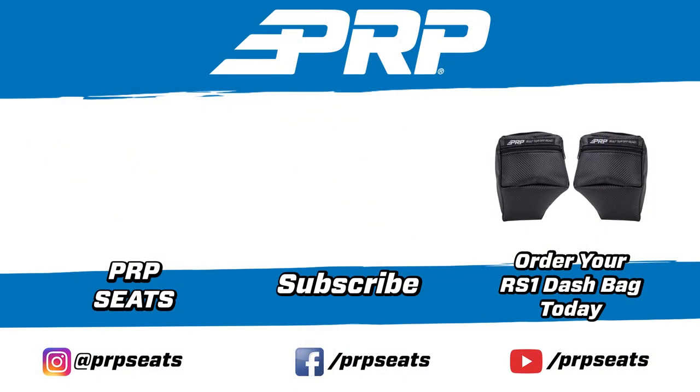Head over to PRPseats.com and grab a set today. We'll see you next time.